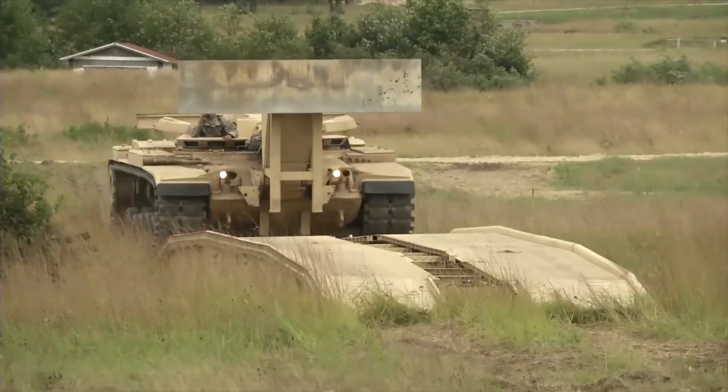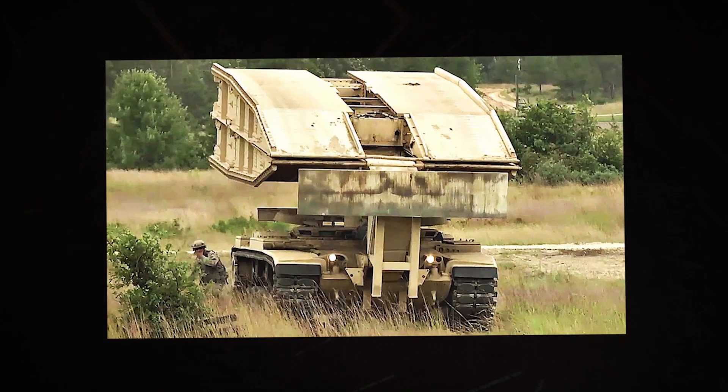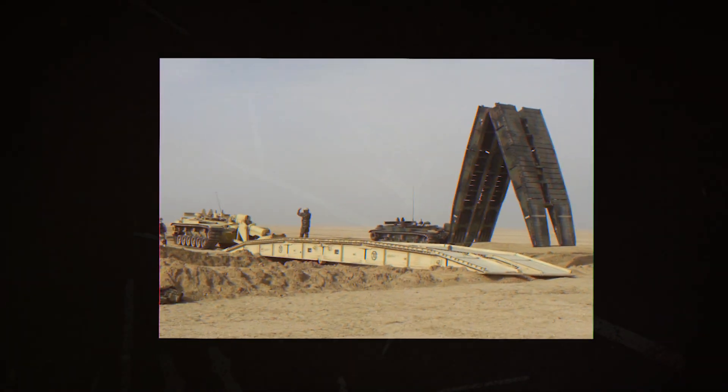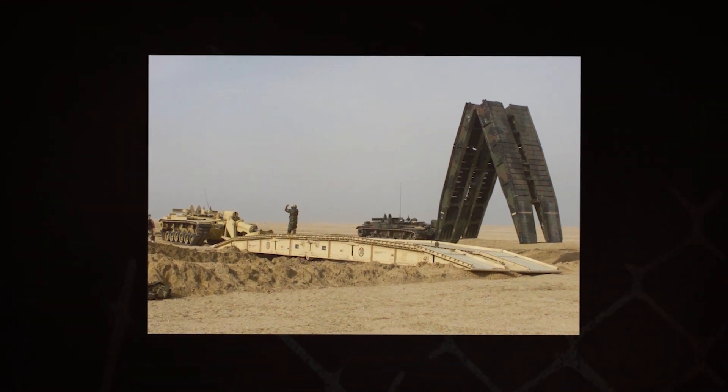The scissors-type bridge weighs over 13,000 kilograms and is made of aluminum. It has a length of 19 meters and can span a gap of up to 18 meters. On the vehicle, the bridge is carried folded and launched over the front hydraulically. An emplaced bridge is capable of supporting wheeled and tracked vehicles with a total weight of up to 60 tons.